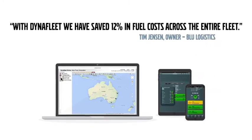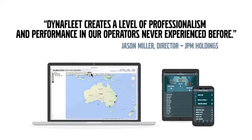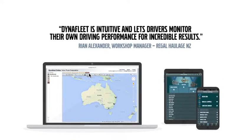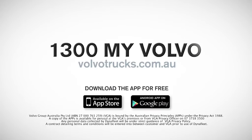Dynafleet makes managing and monitoring your fleet easier, and it makes big savings possible. Contact your local Volvo Trucks dealer to find out more about Dynafleet.